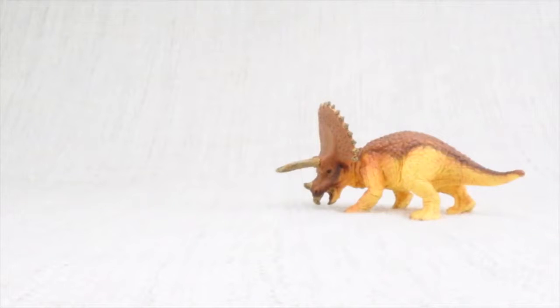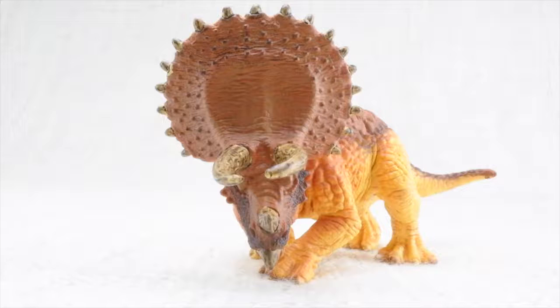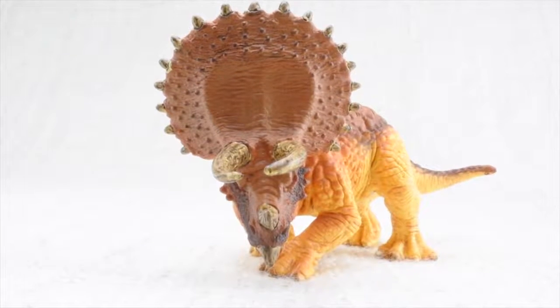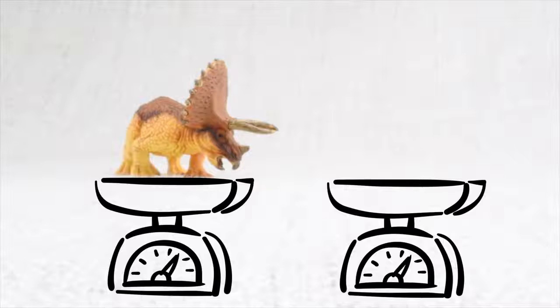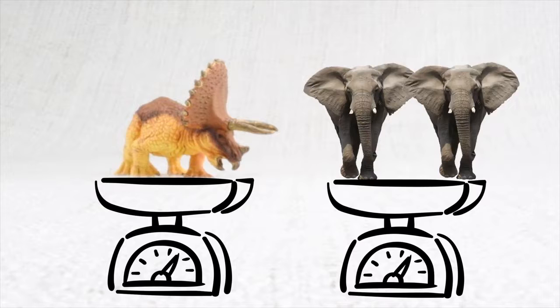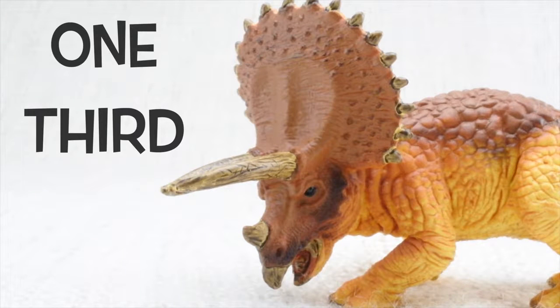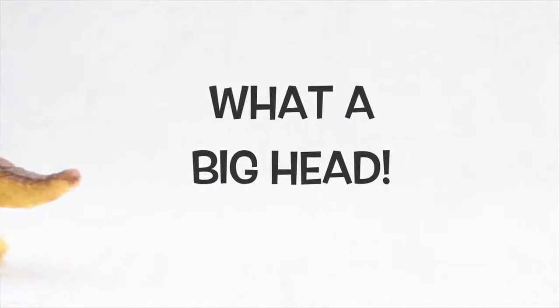Do you know how big a Triceratops was? Triceratops was as big as a truck. It was really heavy — it weighed as much as two elephants. Its head was almost a third of the length of its entire body. What a big head!